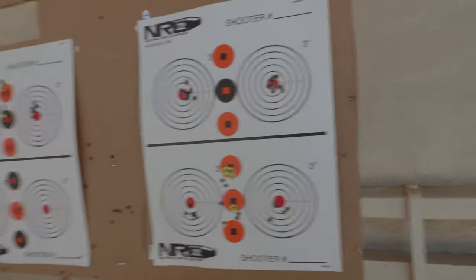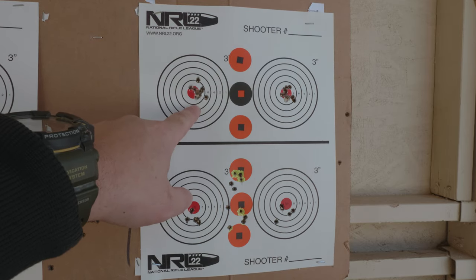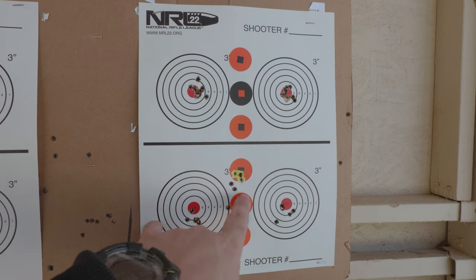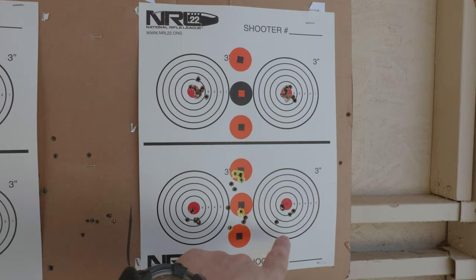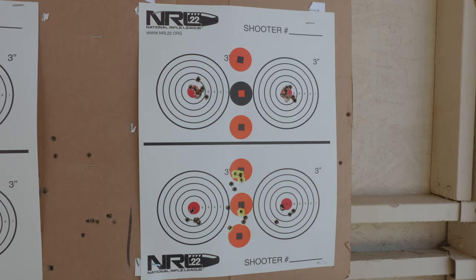Then I shot the CZ. ELY Match didn't shoot very well out of it either, and Centrex isn't shooting well out of my CZ. I'm wondering if I should re-barrel the gun — it seems like my CZ has just fallen off significantly. Groups are running three-quarter to one inch, some are just crap. Even SK Rifle Match started shooting worse in it. Maybe I'll invest in a Lilja barrel. We'll see.